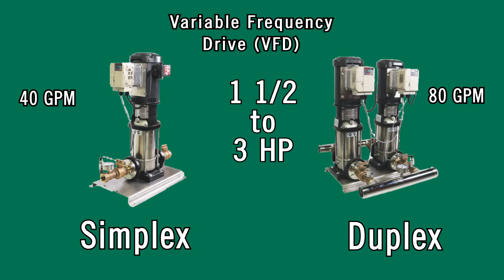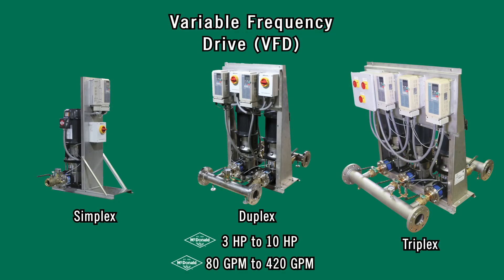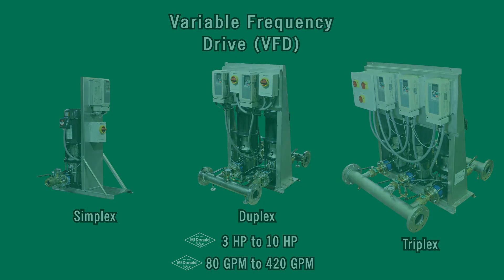Our original line of variable frequency boosters are available in simplex, duplex, and triplex, ranging from three horsepower up to 10 horsepower, from 80 gallons per minute up to 420 gallons per minute. When thinking boosting applications, think no further than AY McDonald.